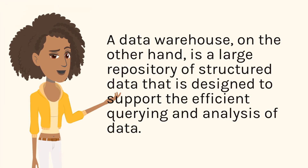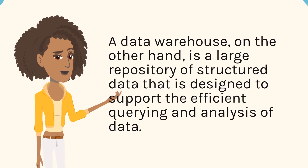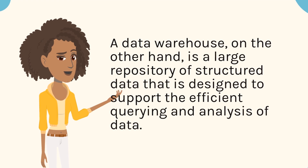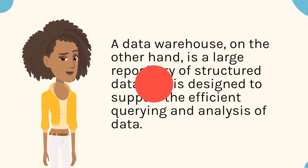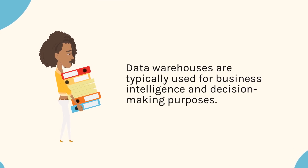A data warehouse, on the other hand, is a large repository of structured data that is designed to support the efficient querying and analysis of data. Data warehouses are typically used for business intelligence and decision-making purposes.